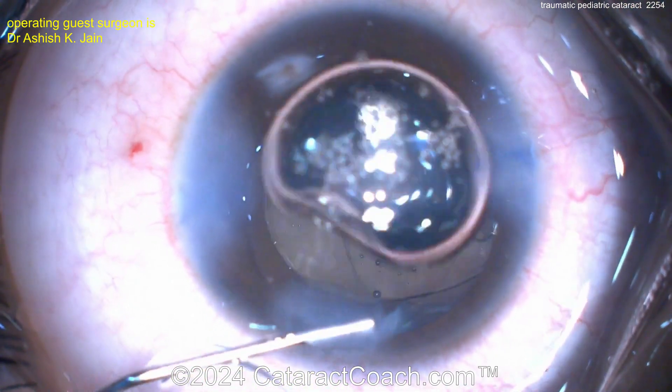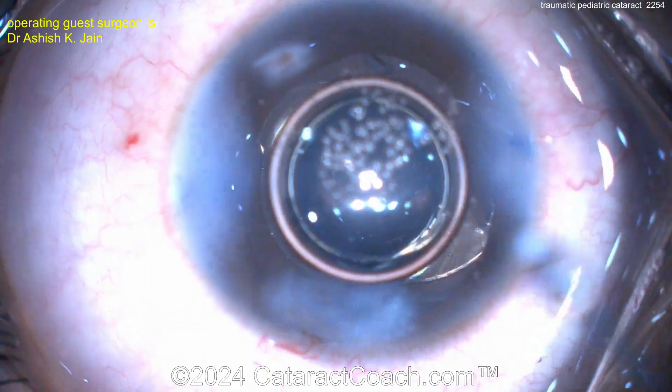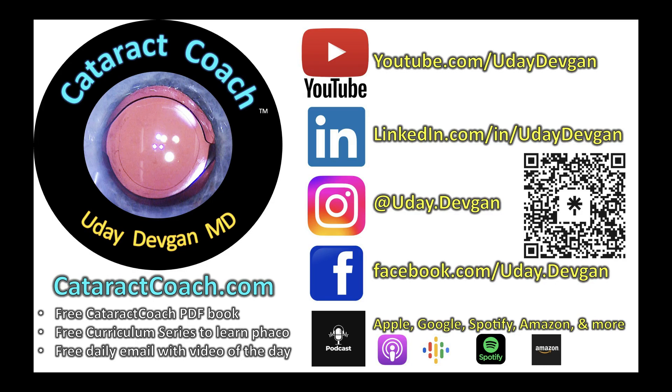Thank you for sending the video. Remember, we've got so much great material for you at cataractcoach.com, including a weekly podcast — every week, everywhere you find podcast services — an amazing one-hour podcast where you will learn a lot.